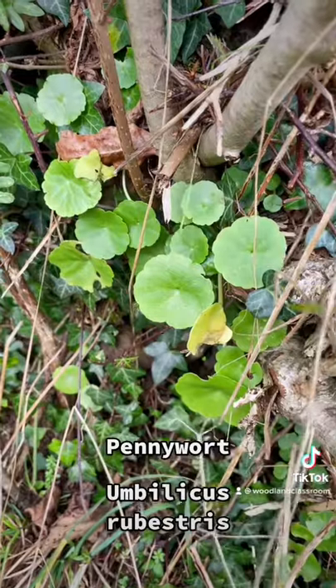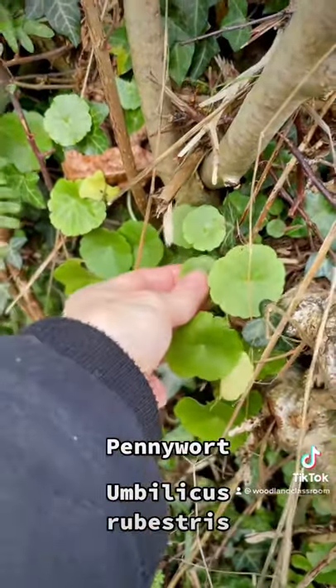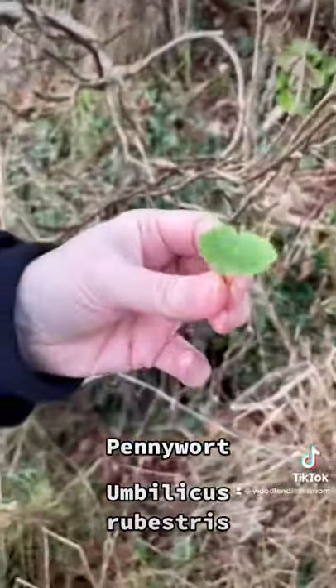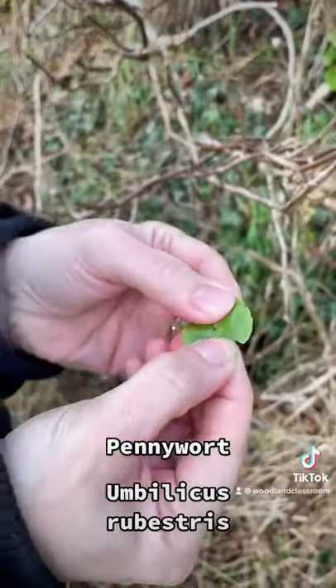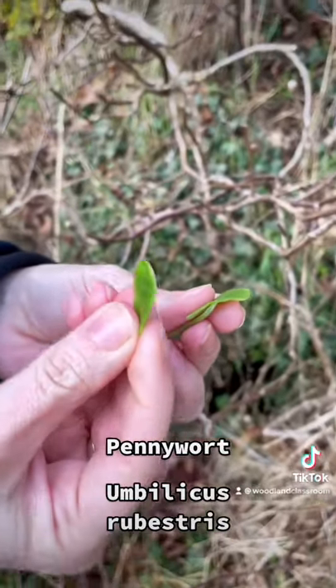It can be slightly bitter at this time of year, so pick the nice young fresh leaves. They have a consistency and a texture a little bit like cucumber — great in a cheese sandwich. It can be found all year round too.